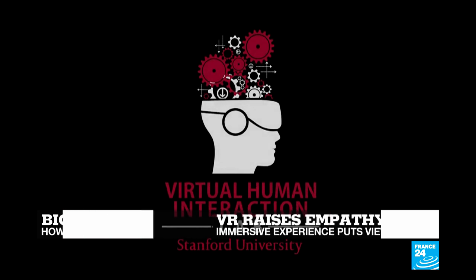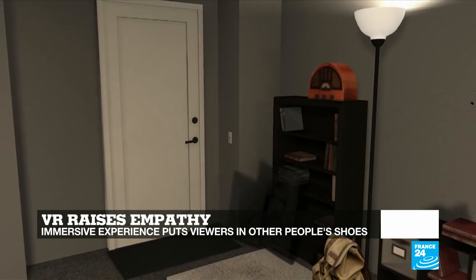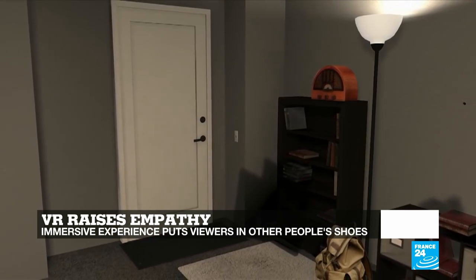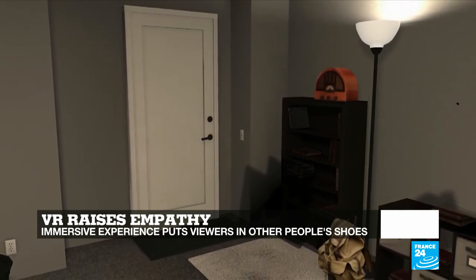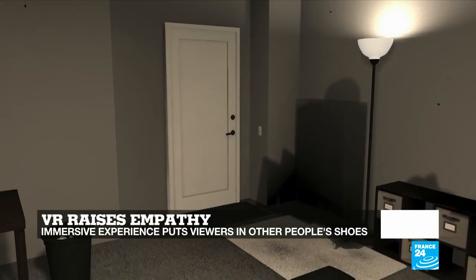And virtual reality has the power of making all of us better people. That's at least what some Stanford researchers believe. They've found that viewers of a VR homelessness experience are more likely to say they care and are more willing to sign an affordable housing petition.